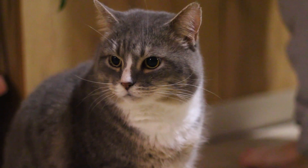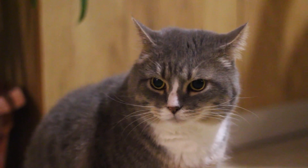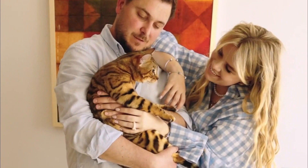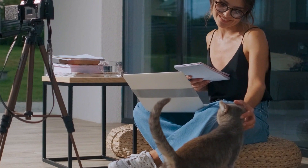What are your thoughts about our video? Feel free to leave your comments below. You can also share your amazing moments with your cat that can help our community to love their cats more and more. If you like our video, kindly give us a thumbs up and do subscribe. Also don't forget to hit the notification bell for more amazing cat videos. Thank you for watching. Please check our other videos for more amazing facts about cats. Spread the love and until next time.